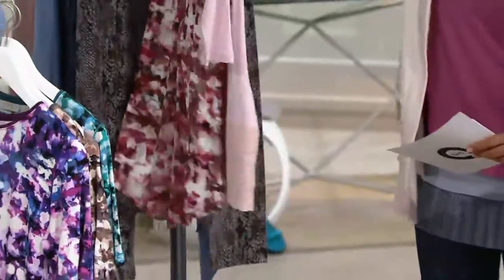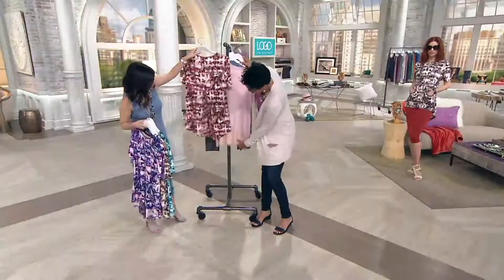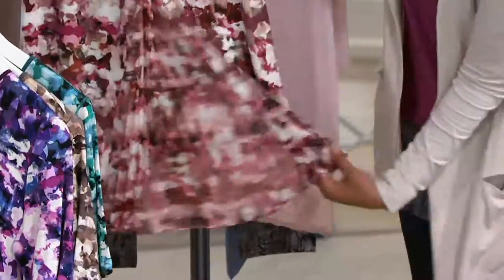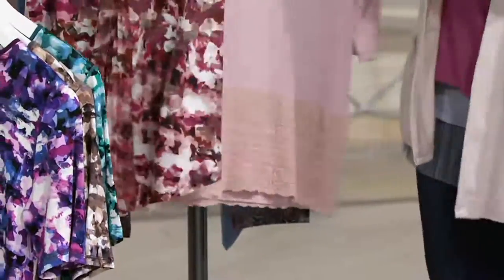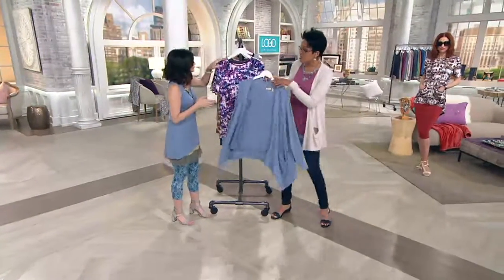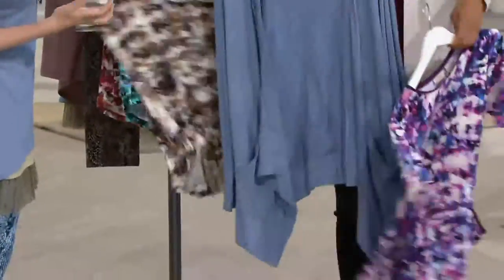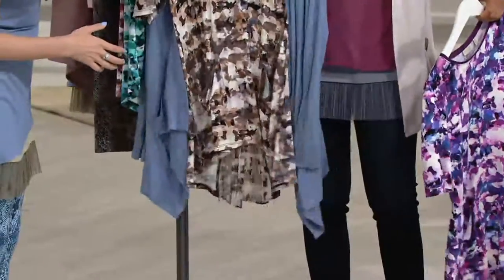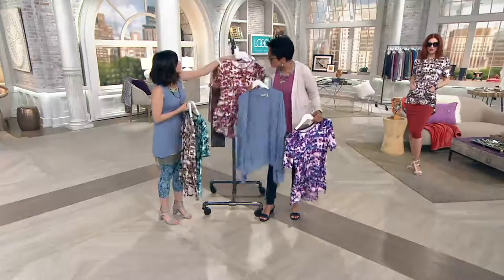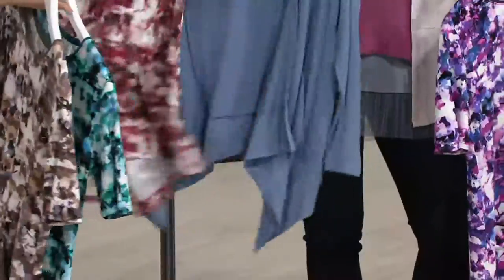You could layer a cream underneath — yeah, you could totally layer. This color combo was really popular with the lace, but you could add it underneath for a little dramatic peekaboo effect. The neutral is super popular. Remember if you just picked up the cardigan we presented, it goes with everything — the purple, the neutral, the blue combo, that's a cool chic look — and the pink combo, it's just fun and wow.